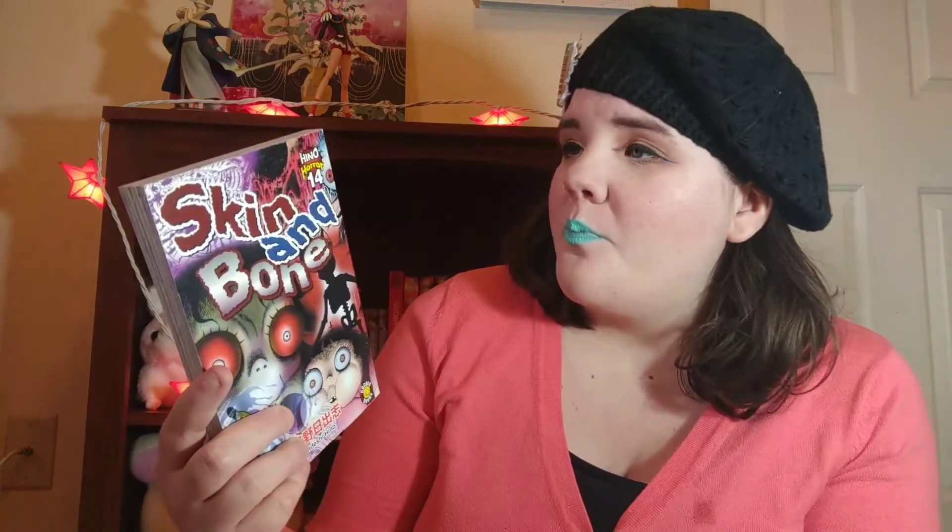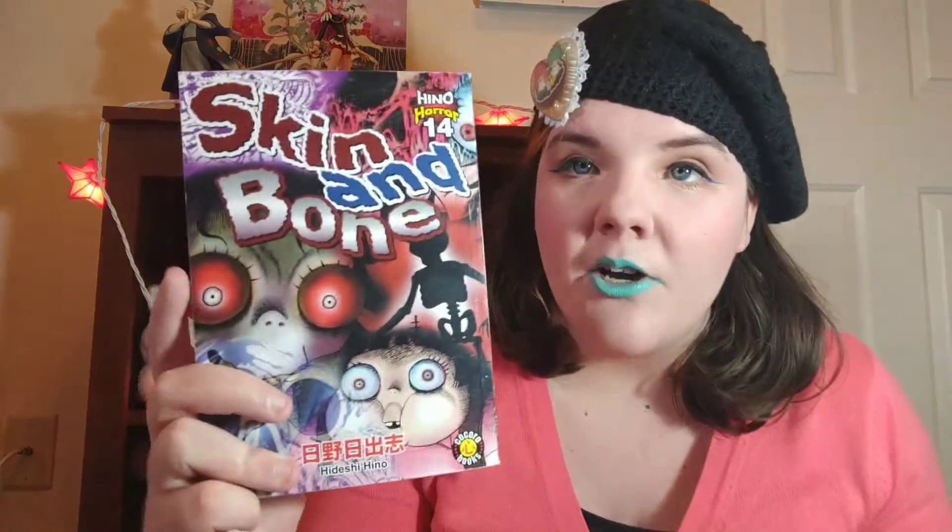Next, we have another volume of short stories — this was a really interesting find. It is from Kokoro Books, which is a publisher I had never heard of before. But this is called Skin and Bone and it says Hino Horror 14, so apparently there were a lot of these. It's a collection of short stories by horror mangaka Hideshi Hino. His stories are really gross and disgusting and stomach-churning, which sometimes I am in the mood for, so I decided to pick this up because it was kind of a cool find.